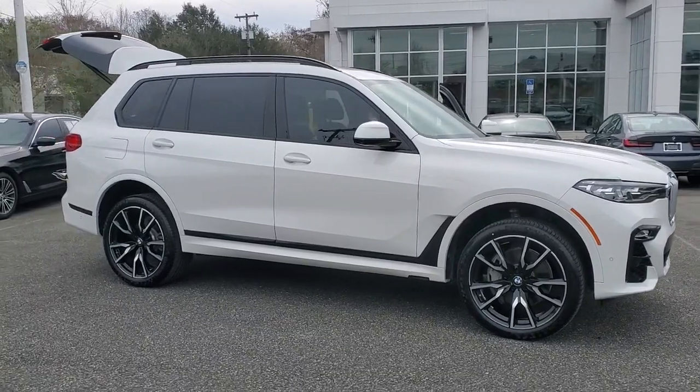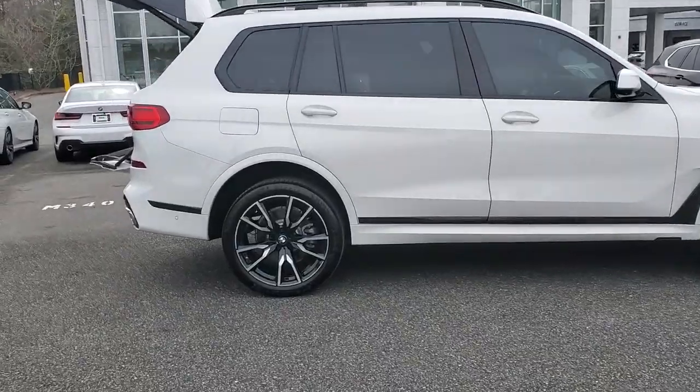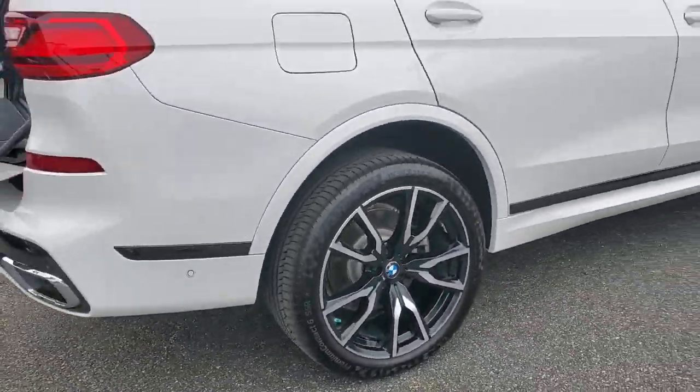You will be amazed by this 2019 BMW X7. This vehicle still has fewer than 60,000 miles on the clock, so it won't last long.